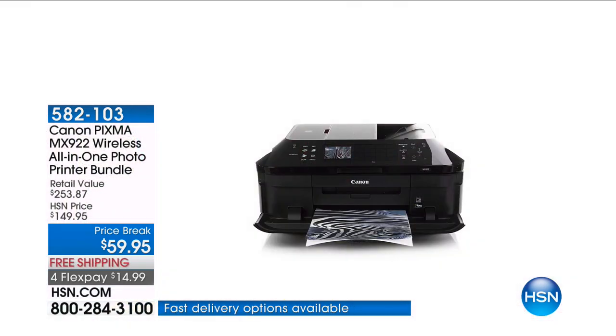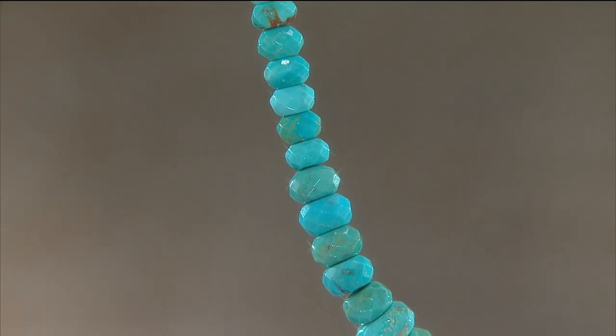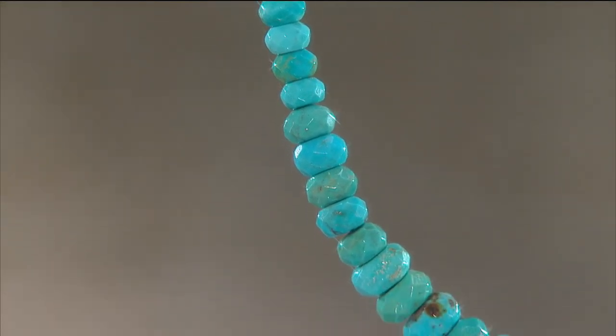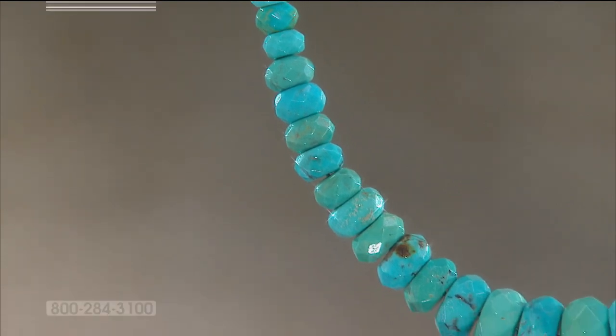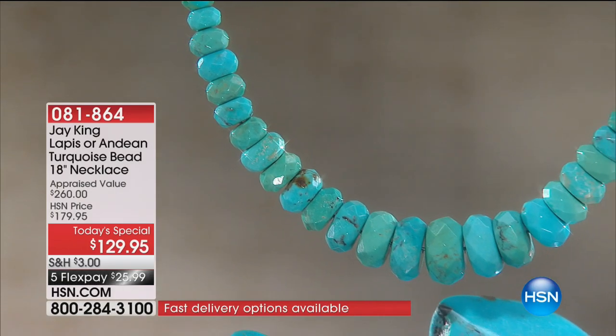So phenomenal. And we have the ink too. Last time it was here, we were out of the ink. Most popular stones, two of the most popular silhouettes. Do it in some of the most unusual turquoise and lapis in the world, and put it out here at an amazing value.